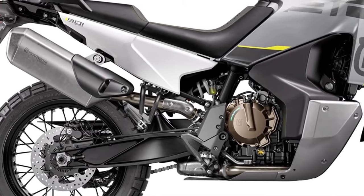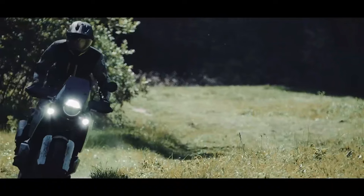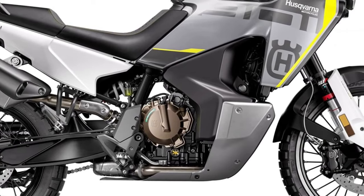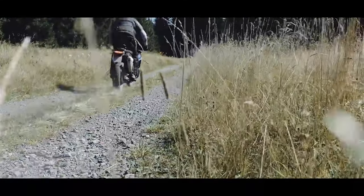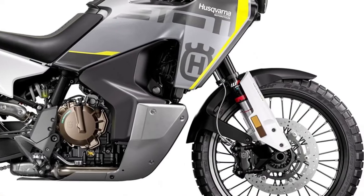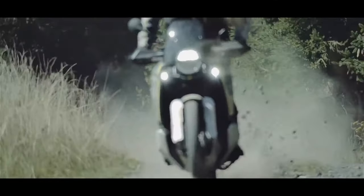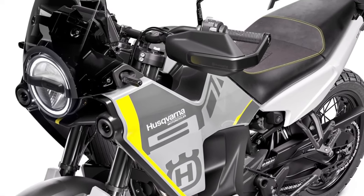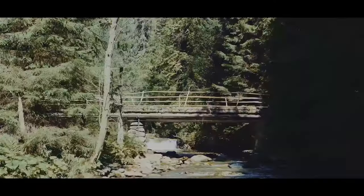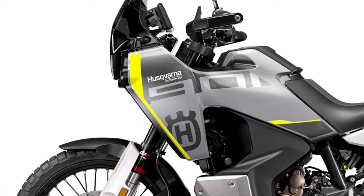Husqvarna is bringing back its Norden 901 travel bike for the 2024 model year, endowing it with minor revisions and updates mainly of the technological variety. Expect to see the same LC8c engine stuffed into a steel trellis frame and suspended by WP Apex components, but embellished with fresh new colors and a smattering of new rider aids and convenience features.